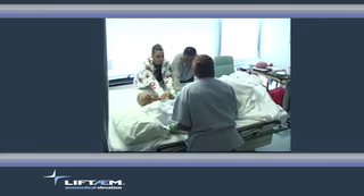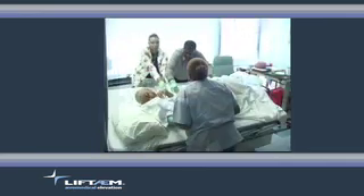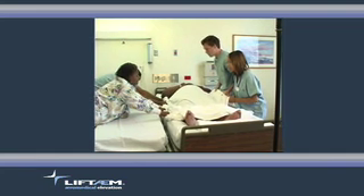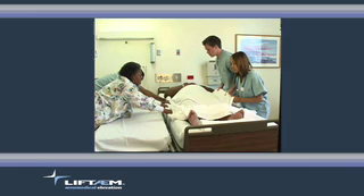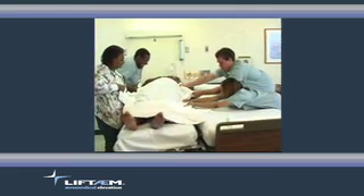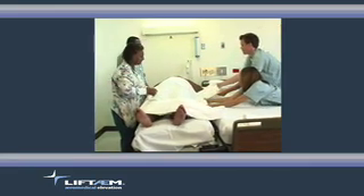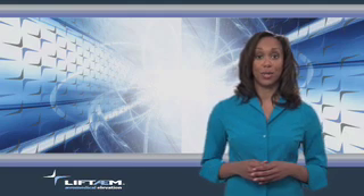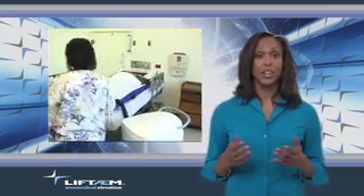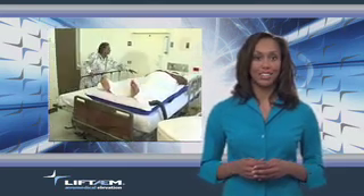Let's look at a traditional patient transfer. We've specifically designed the Lift Team to be simple to operate. After all, healthcare workers are very busy and the demands on their time are great. The last thing they need is to have to learn to operate another piece of complicated equipment. So, while the technology behind the Lift Team is highly advanced, the Lift Team itself is incredibly easy to use by a single healthcare worker.